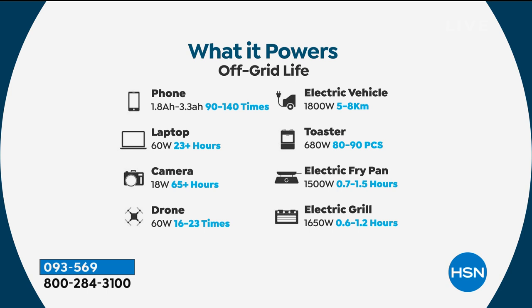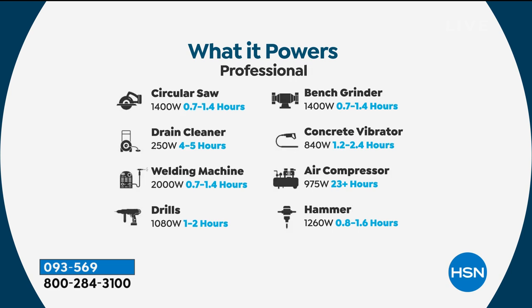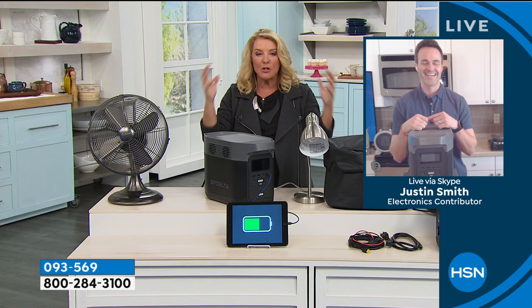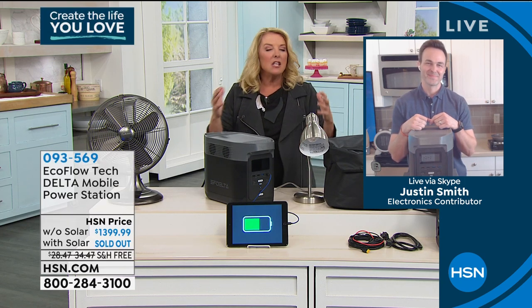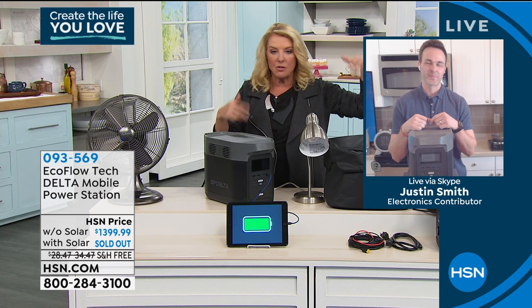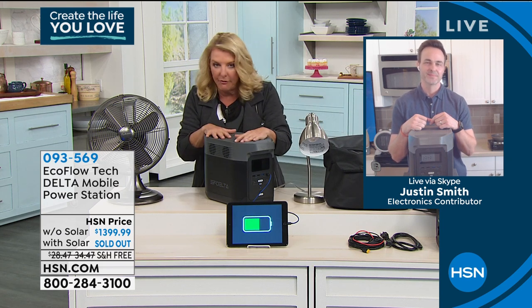We had gas power generators before. My God, they were so big, so grimy, so dirty, and so heavy I couldn't even lift them. They must be used outside — you cannot have a gas generator inside. And they're loud. When you start those babies up, the motor's going, and your friends want to come over and charge their phones — you have to run extension cords through windows and everything else. This changes everything. EcoFlow is the best in the business, and that's why we work with them.